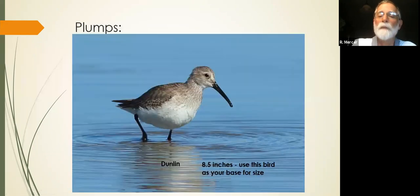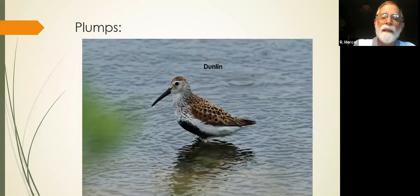In breeding plumage the dunlin looks radically different — hunters used to call them redbacks — but that characteristic bill shape doesn't change. This is what you want to be looking for as a diagnostic symbol, not the colorful plumage. The bill shape is what you want — because this doesn't change.